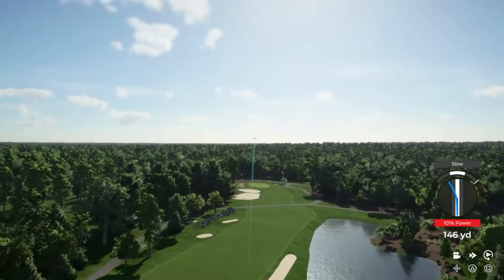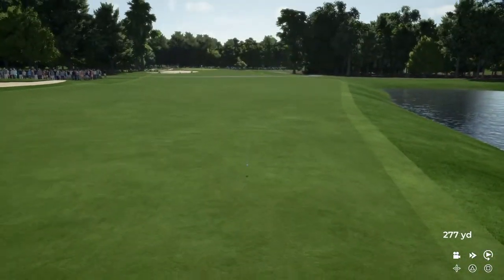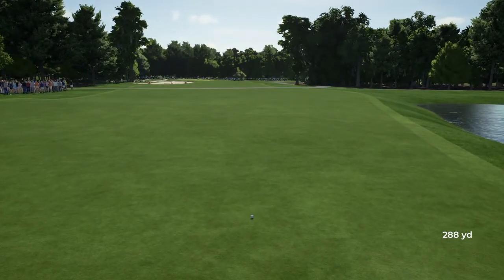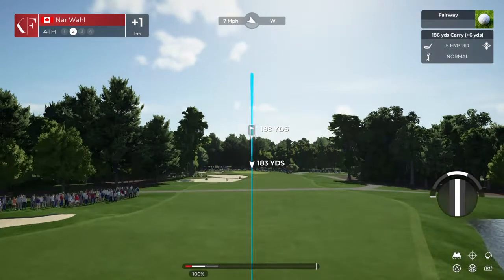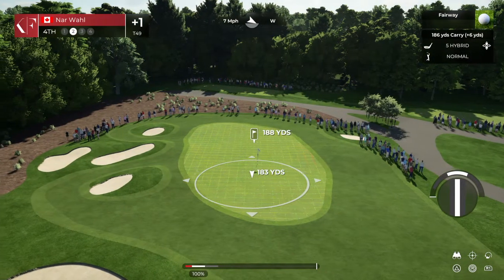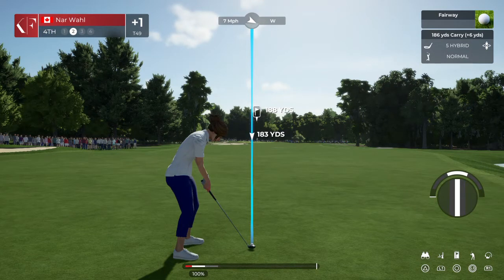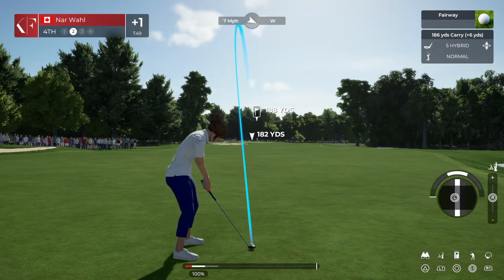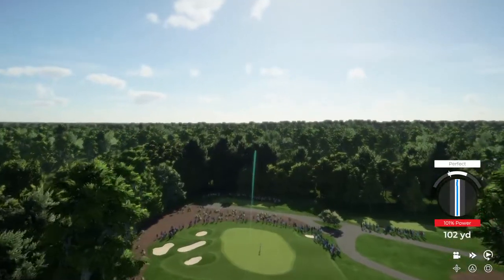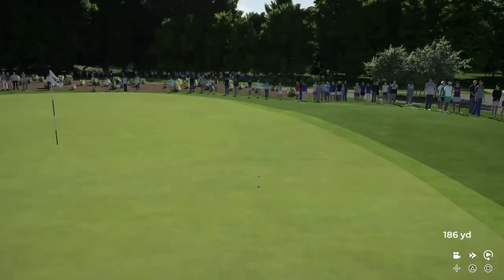He's heading for the fairway. Playing from around 190 yards out, four strokes off the lead. Going with the hybrid. Good.